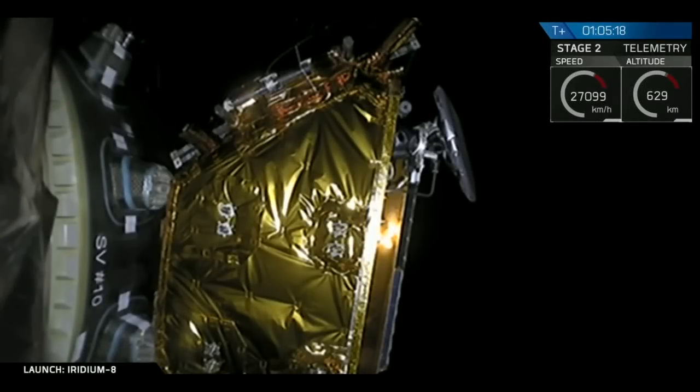Satellite separation confirmed. And we actually had a pretty good view there of the sixth Iridium satellite deploying off of the dispenser.